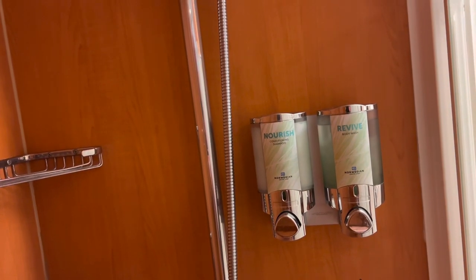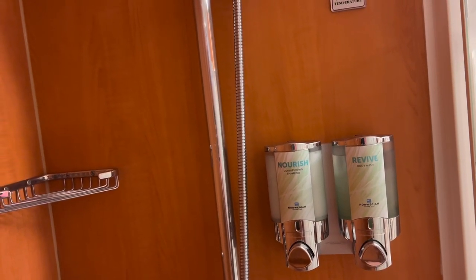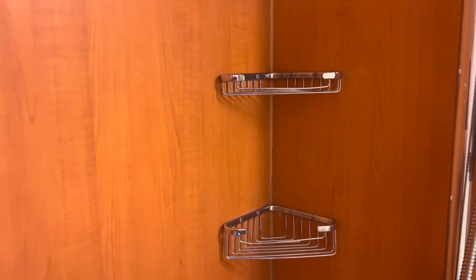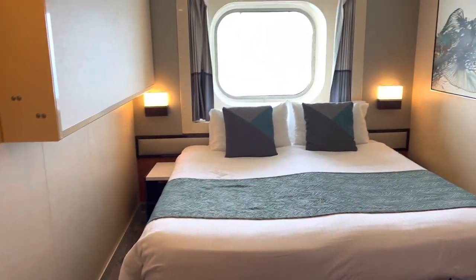On the other side you have the shower, which is also spacious. Shampoo, body wash, and conditioner are provided by NCL, but you also have two shelves to put your own products. You can close it with a sliding door — I like that, I don't like shower curtains. So that was the bathroom.